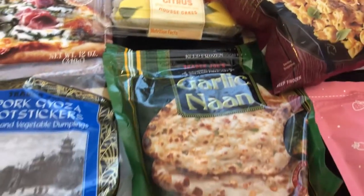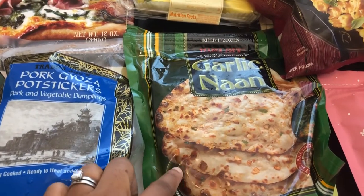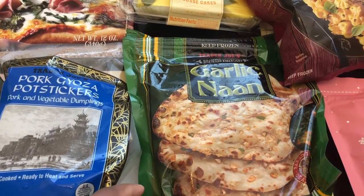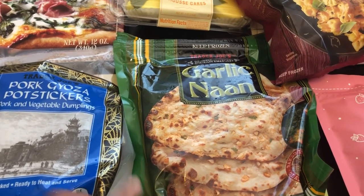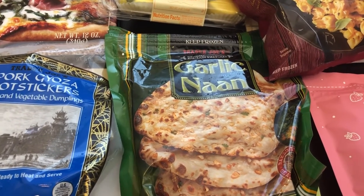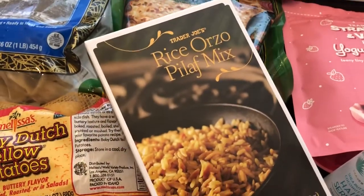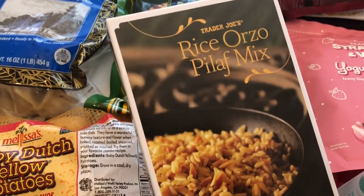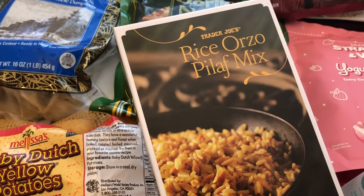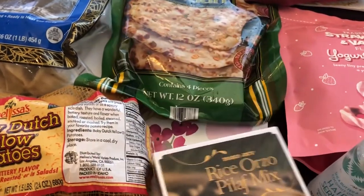Last time I was at Trader Joe's I grabbed their regular naan, which was in the frozen section, so I wanted to give the garlic naan a try this time. Also from my last haul I grabbed this rice orzo pilaf mix and it was really good, so I grabbed it again. I'll make sure to leave a link for my last Trader Joe's haul in the description box so you can see what I picked up then.